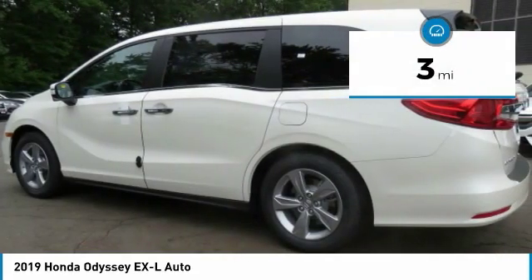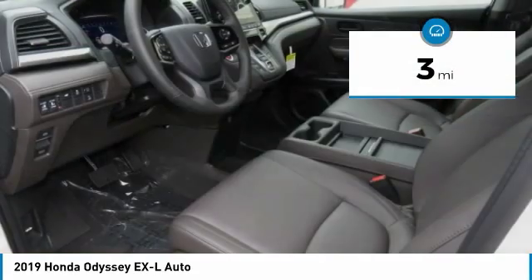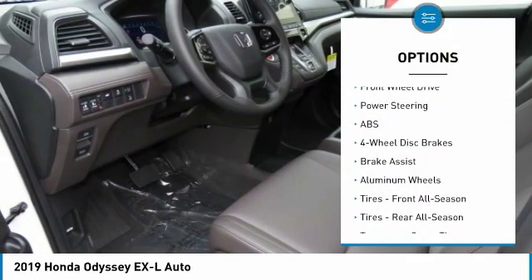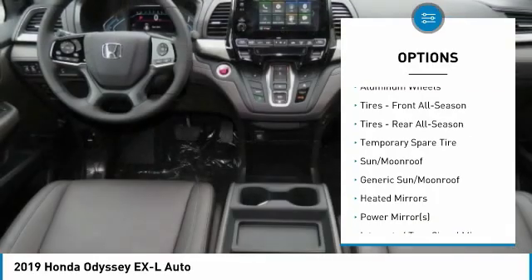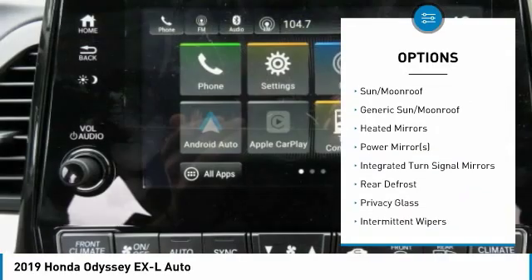This vehicle has less than 100 miles. Here are some of this vehicle's great options: power passenger seat, steering wheel audio controls, anti-lock braking system, power liftgate, Bluetooth.